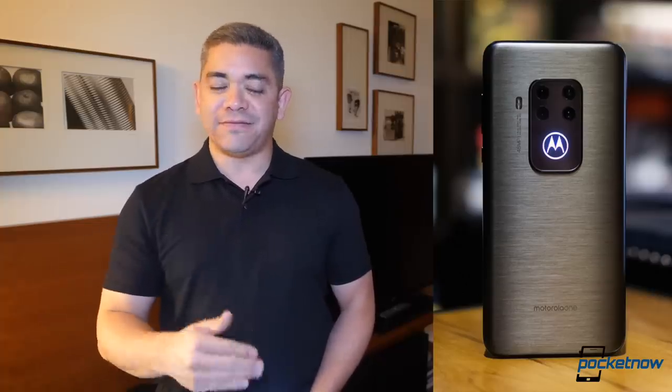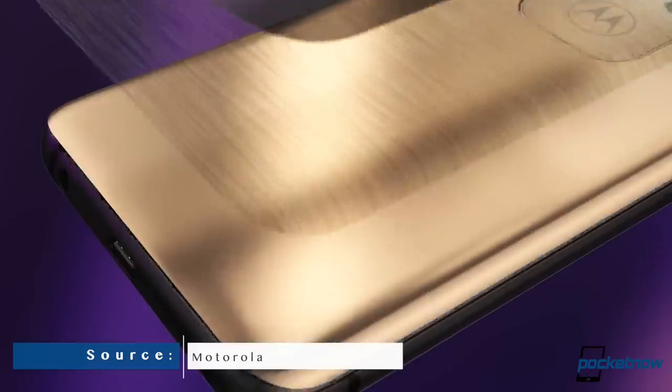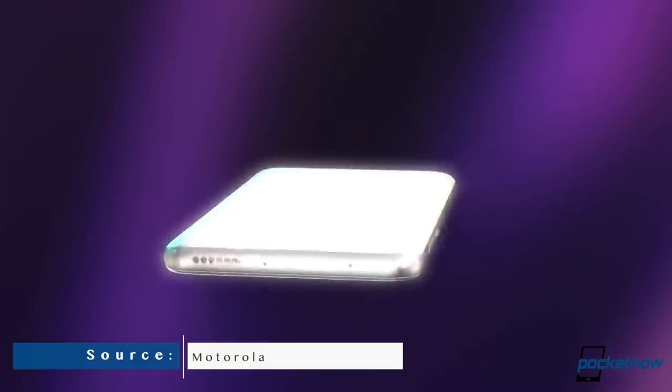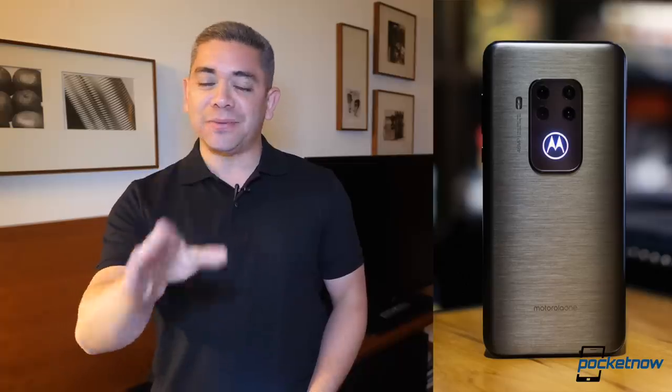One device that went completely under the radar, but we've been covering the rumors, finally got announced yesterday: the Motorola One Zoom. It has a 6.4-inch display with a water-drop notch, a Snapdragon 675, 4 gigs of RAM, and 128 gigs of storage. Its main selling point is the quad camera setup, which packs a 48-megapixel primary, 16-megapixel ultra-wide lens, 5-megapixel depth sensor, and an 8-megapixel telephoto that can shoot up to 10x zoom. The other selling point is that it sells for $450. I'll get you a hands-on video because I really want to know if it's worth it, particularly for the price.